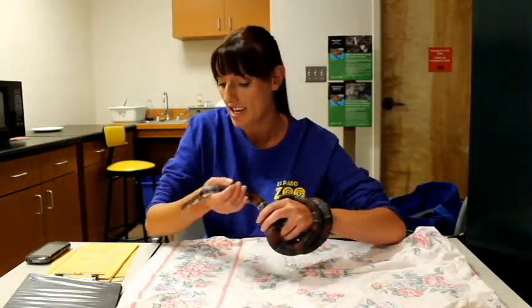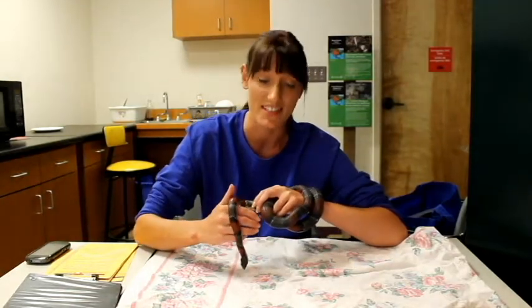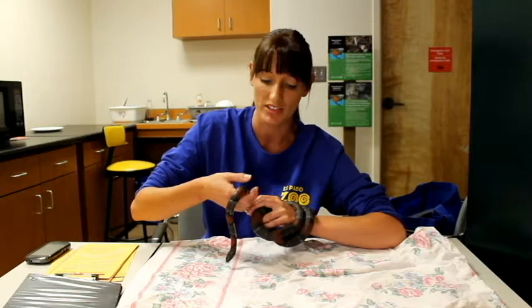Like most snakes around here, they do eat small rodents. The cool thing about them is their main meal is lizards — they'll eat smaller lizards, and sometimes even the eggs of other reptiles.